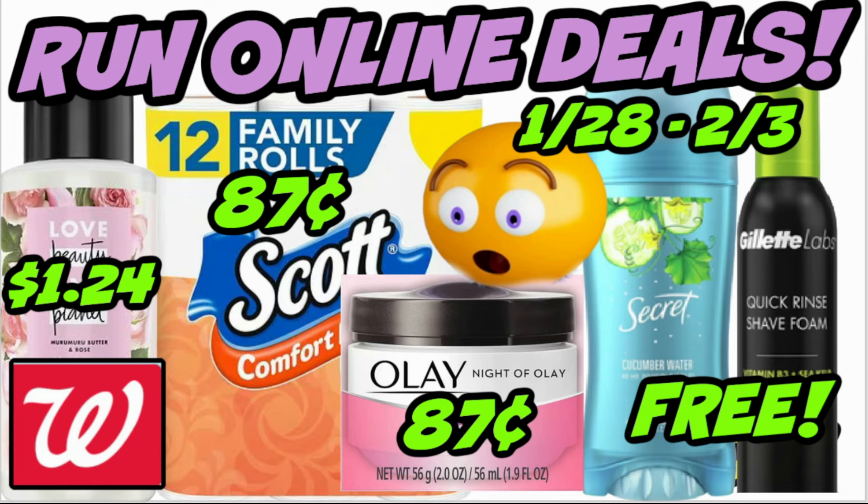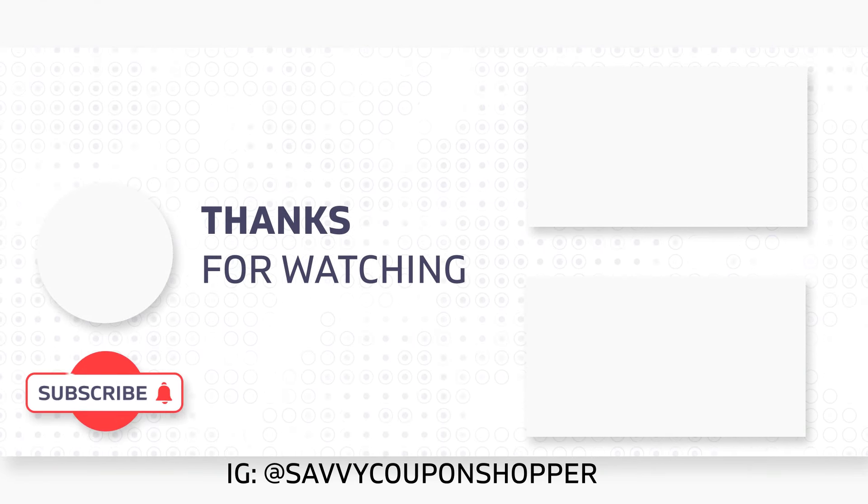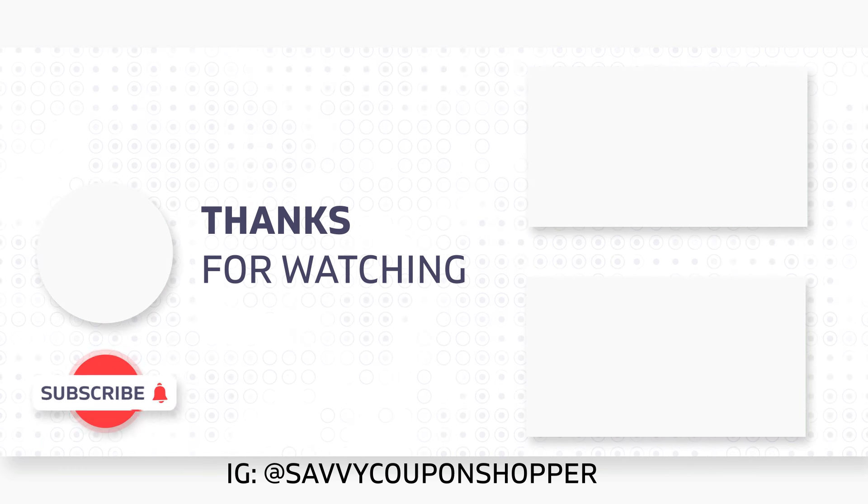Just a couple of deals to keep you guys informed. I'm thinking of you and I appreciate all the well wishes at this time. I'm working on weekend videos as I have time, so look out for those. Thanks so much — I hope you guys are doing well and we'll talk soon.